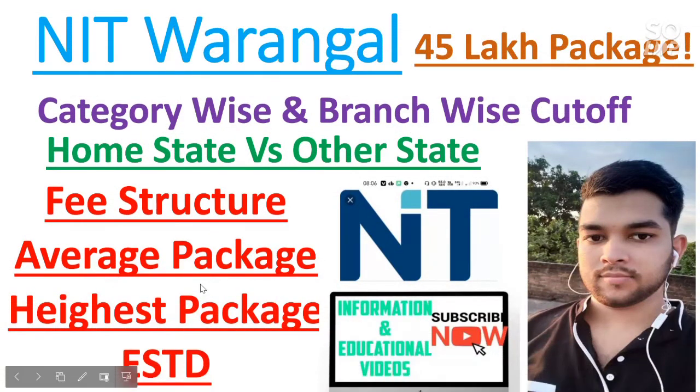Hi everyone, this is Kamik and you are watching my channel information and educational videos. In this video, I will talk about NIT Warangal — it is one of the best NITs of India. Here I will discuss the category wise and branch wise cutoff for home state as well as other state.